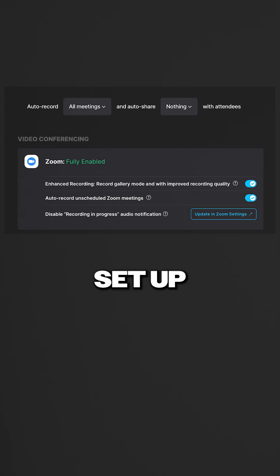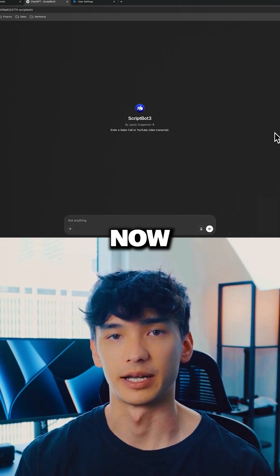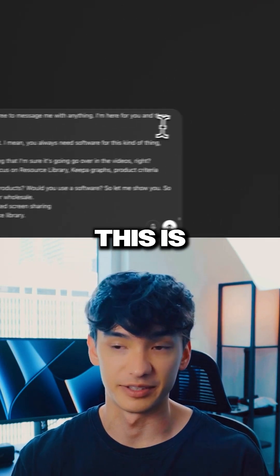Step two: you're going to set up Fathom to auto record your next sales call. Once you have that, go to Fathom, copy the transcript, and paste it into my custom GPT bot. This is the game changer.